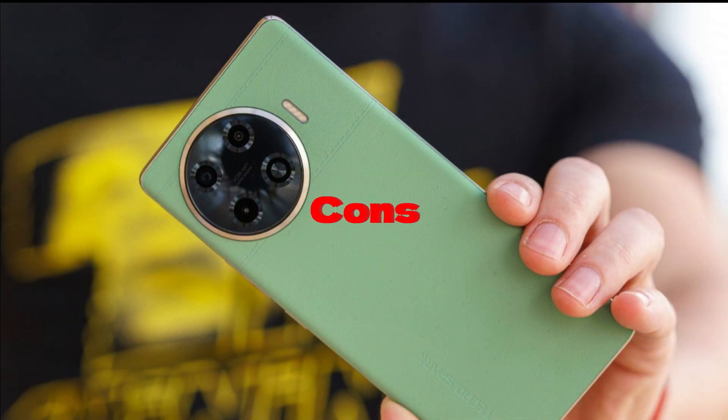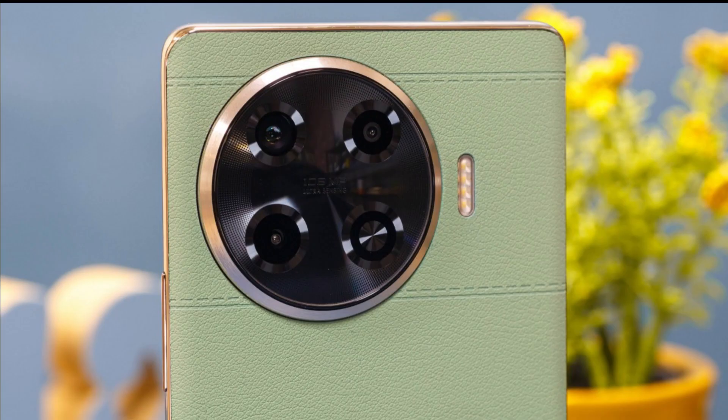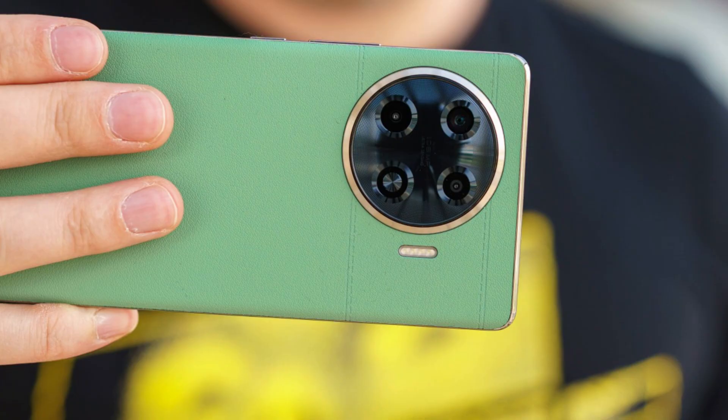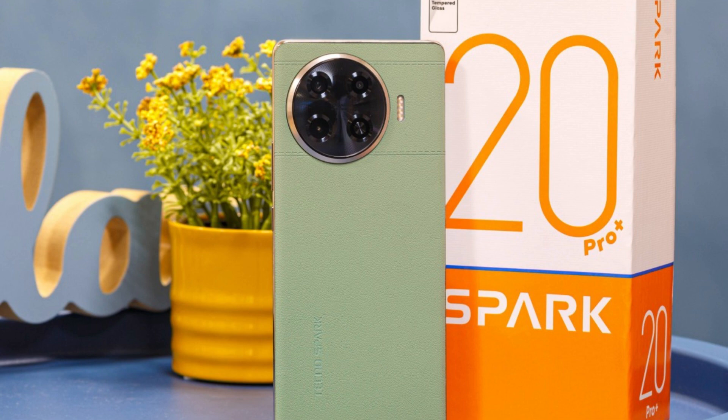Cons: faux leather is available only on the green model; the sunlight boost is not working just yet; no HDR support; Wi-Fi is pretty unstable on our review unit; and our review unit is not running the latest HiOS 14. Also, Tecno isn't making any specific promises about software support duration.